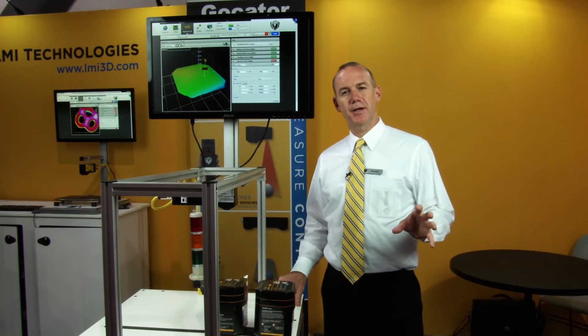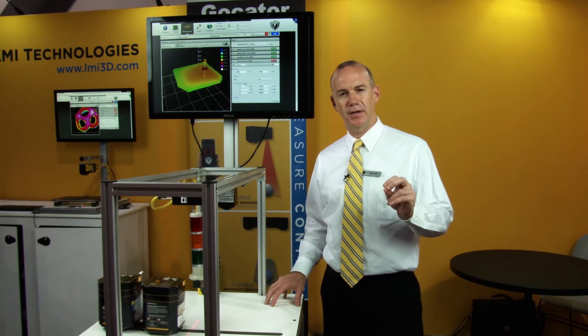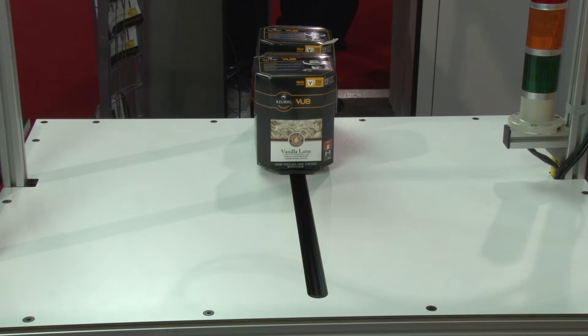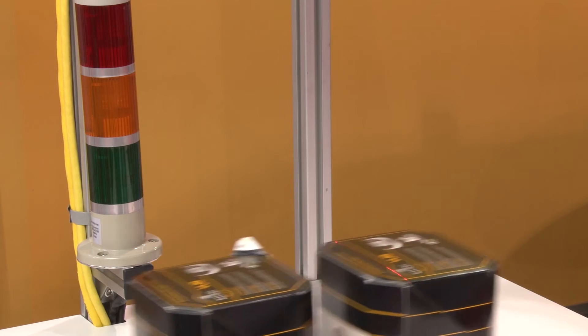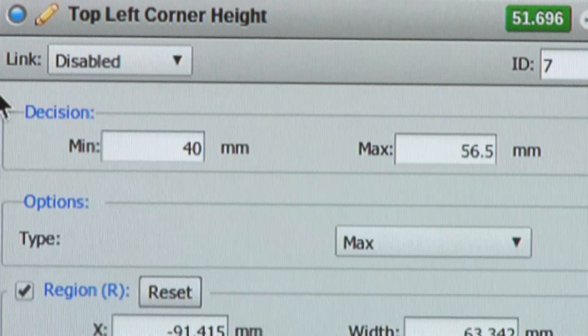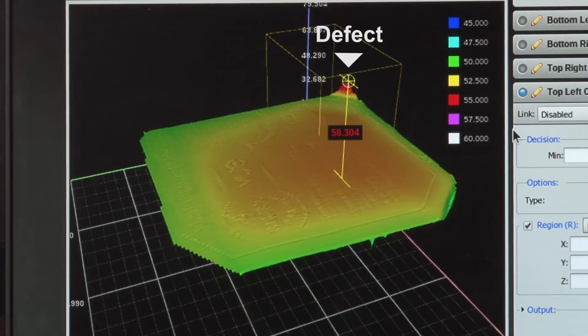As the box travels down the packaging line at high speed, the customer needs 100% inspection of package integrity in real time in a non-contact way. Since improperly closed flaps can be sticking flat outwards or straight up, and with the box having varying colors and contrast, traditional 2D vision would have great difficulty detecting all possible defects. However, using 3D information and GoCator smart sensor capabilities, defects in unclosed boxes can be easily recognized and rejected.